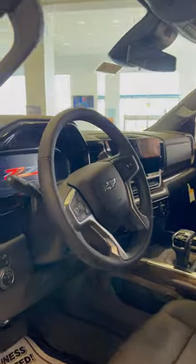In here you do have the nice Google built-in screen in there — it's going to be pretty large for you. Plenty of room in the back seat here. This thing is going to be fully loaded with a lot of great features.